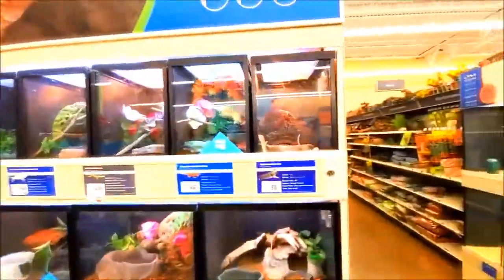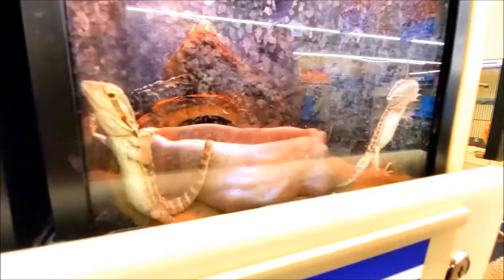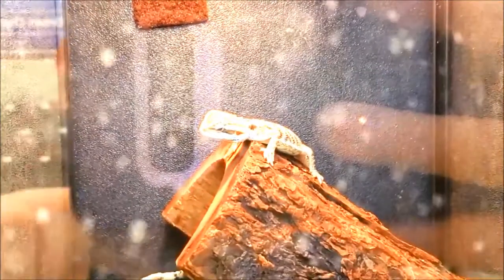Ooh, look at this. We got little lizards and stuff here. Bearded dragon. Hello, friend. I know I want you to get out of there too. Here's another one - I almost missed them. Oh my gosh, there's another one back here. Look at that guy.